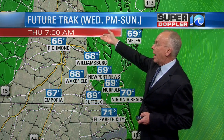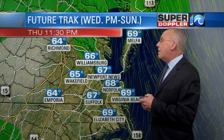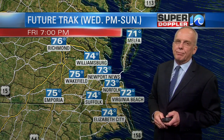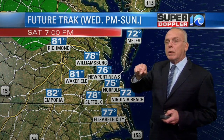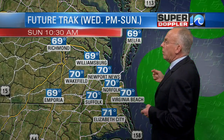The longer range version of FutureTrack still has some rainfall into Thursday morning and Thursday evening, and then by Friday it's pretty well gone throughout the area. Wouldn't you know, by Friday we end up with a little bit better weather. We're coming up on the Memorial Day weekend — Saturday, Sunday, Monday, the long Memorial Day weekend.